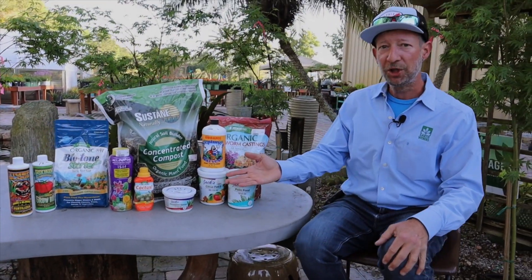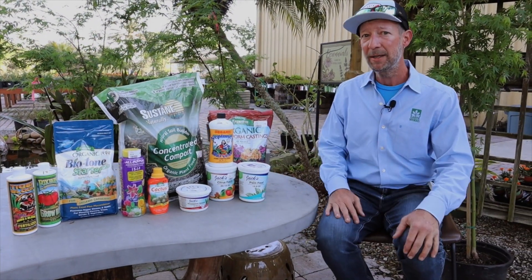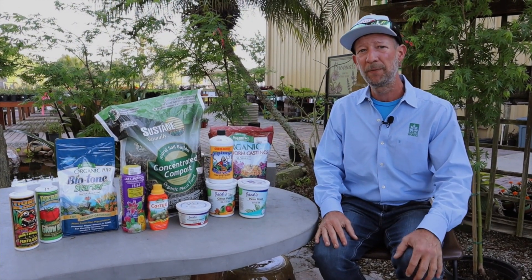I have a mixture of both synthetic and organic. I have some hybrid products here that have synthesized foods blended with organic forms of fertilization,